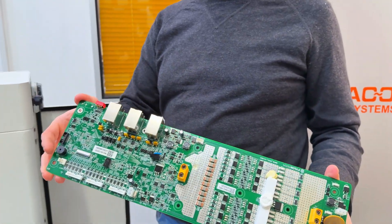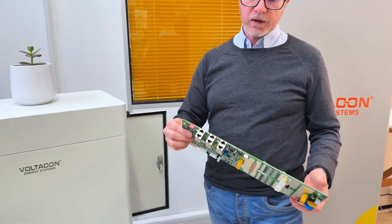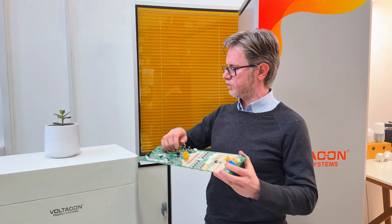This is called the BMS card — the Battery Management System. It protects your batteries and the inverter, and it also optimizes the operation so you get the best performance out of your product without any problems. When you consider buying batteries, don't always go for something that is really cheap just because it looks okay.